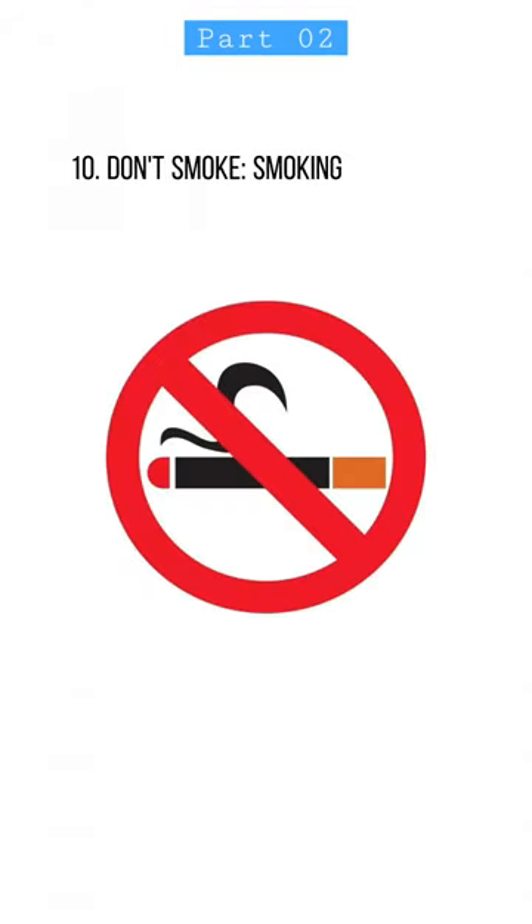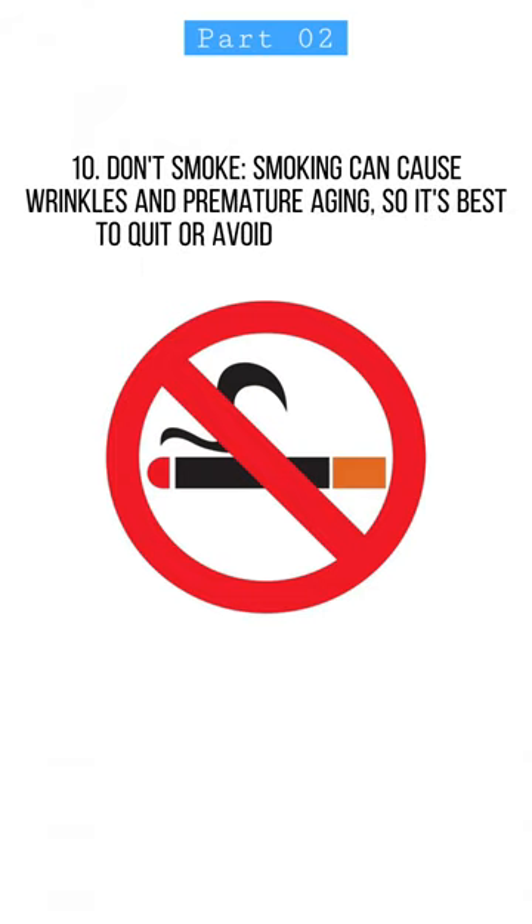10. Don't smoke. Smoking can cause wrinkles and premature aging, so it's best to quit or avoid it altogether.